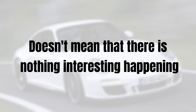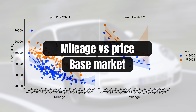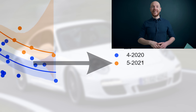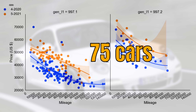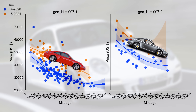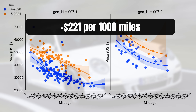Here we have the mileage-to-price relationship for the 997.1 and the 997.2. In blue we have the market one year ago and in orange we have today's market. Before we look at any numbers, note that supply decreased a lot — last year there were 152 cars for sale and now only 75, and that is reflected in the prices. Yet it didn't affect the depreciation per 1,000 miles so much. Currently this sits at $221 per 1,000 miles driven, or 0.4%, which is an excellent score.